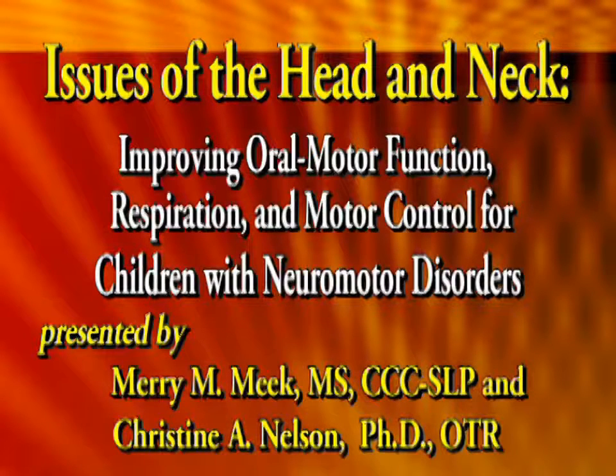Issues of the Head and Neck: Improving Oral Motor Function, Respiration, and Motor Control for Children with Neuromotor Disorders. Presented by Mary M. Meek and Christine A. Nelson.